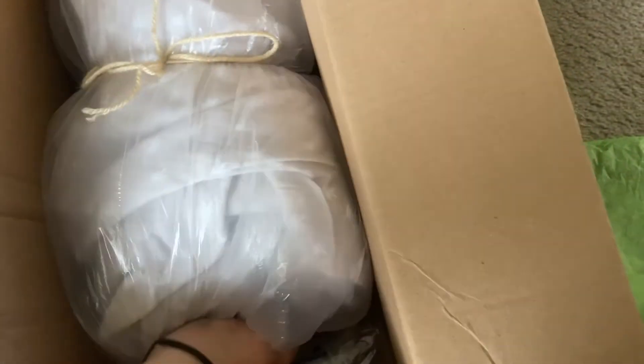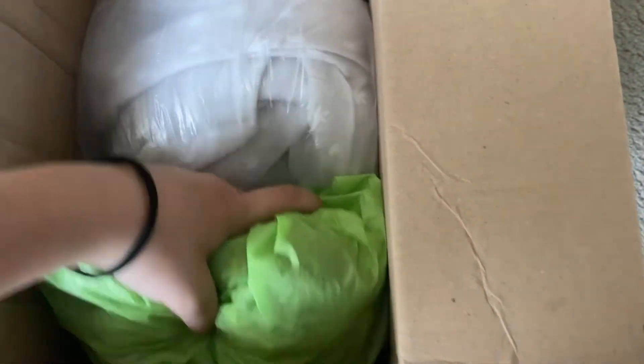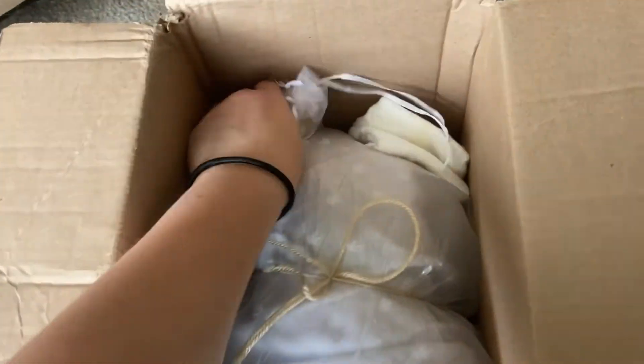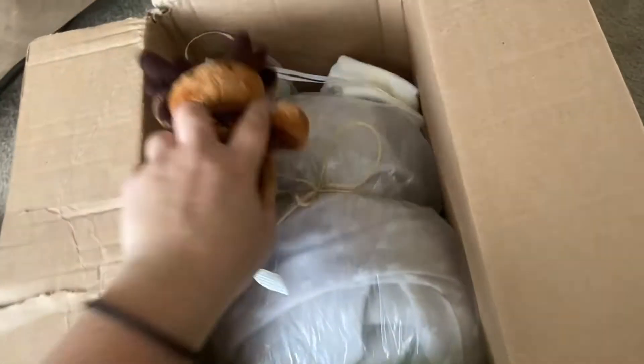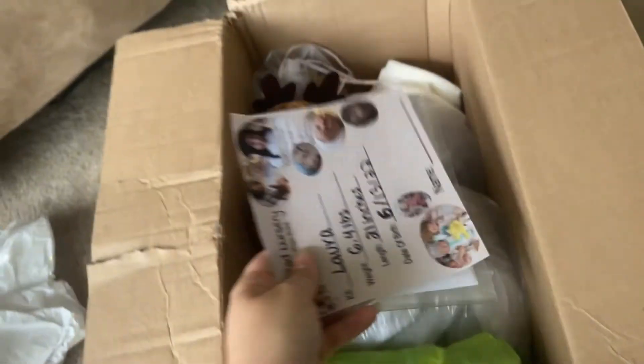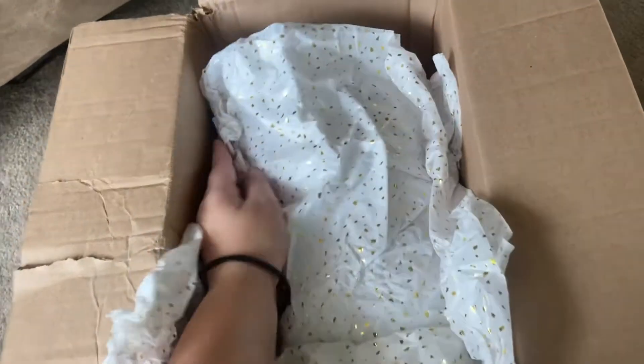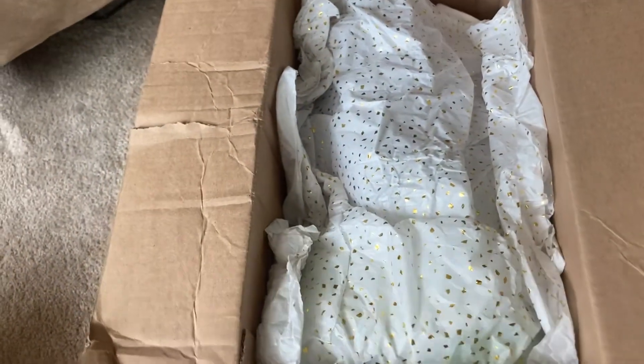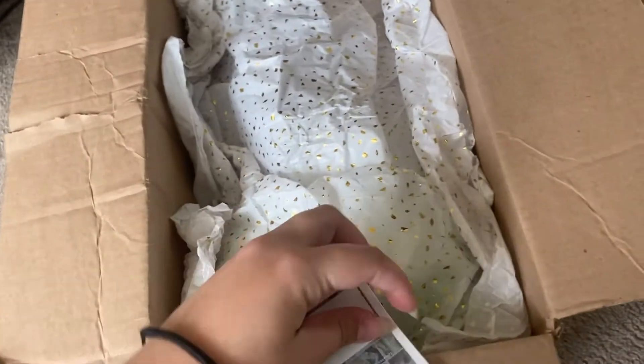I put some bubble wrap in the bottom of the box, set him in there, and push him back as far as I can so he doesn't move around. Then I start putting in his goodies — I put the diapers behind him since there's a little gap there. He also has a pacifier I forgot to show you, which I threw in the bag with the socks. Put that beside the diapers, throw the moose on top, then his birth certificates, and he is good to go. For the final step, decorating: pretty confetti paper on top, then we sprinkle actual confetti on top of that.